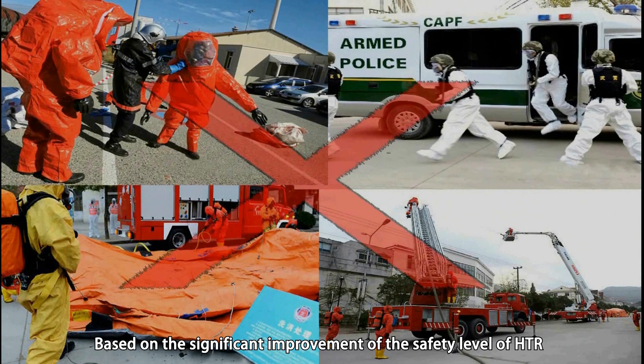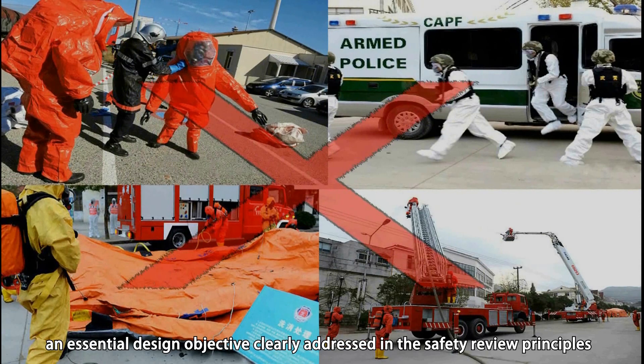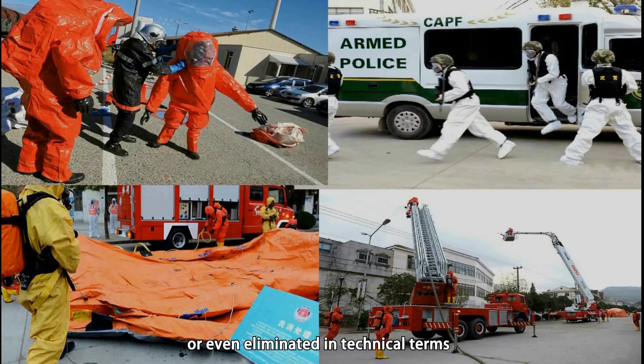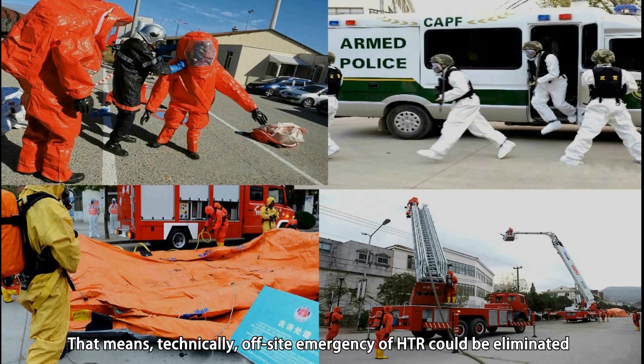Based on the significant improvements in the safety level of HTR by using inherent safety features and passive safety systems, an essential design objective clearly addressed in the safety review principles by the National Nuclear Security Administration of China is that the need for external intervention measures may be limited or even eliminated in technical terms. That means technically, off-site emergency measures for HTR could be eliminated.